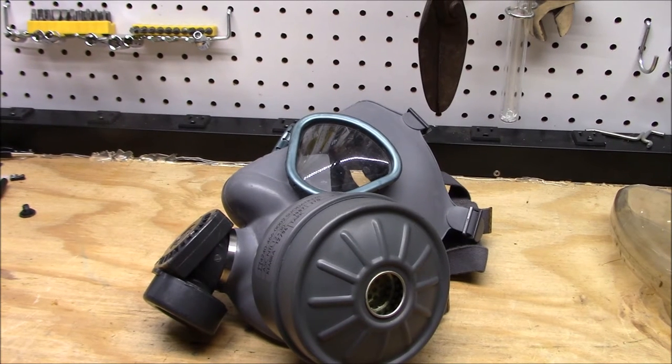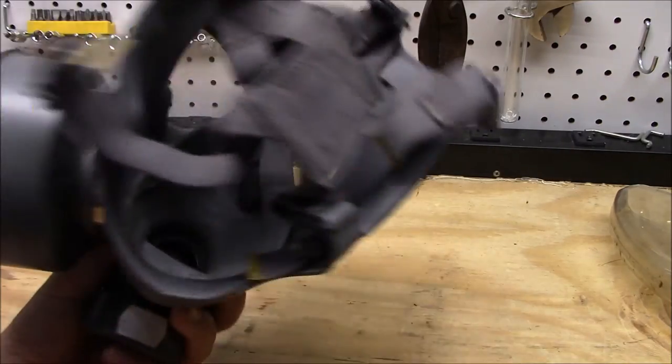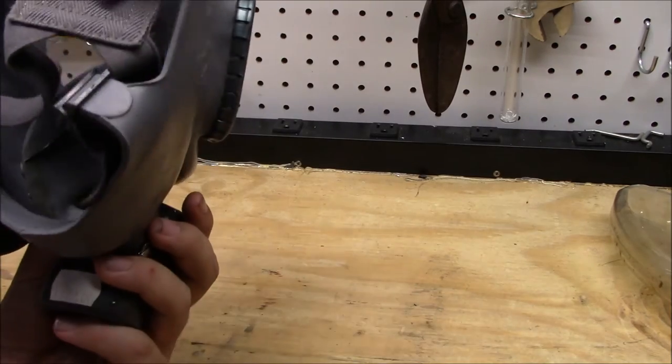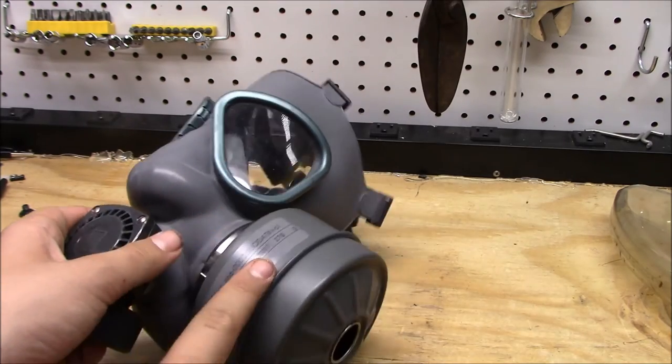Here is the Finnish M61, a very comfortable mask. This does look like the mask from Team Fortress 2 that the Pyro wears — it's a default mask. I didn't pay that much for it, and it's a very comfortable mask. Beware, though — the filters are known to contain chromium.